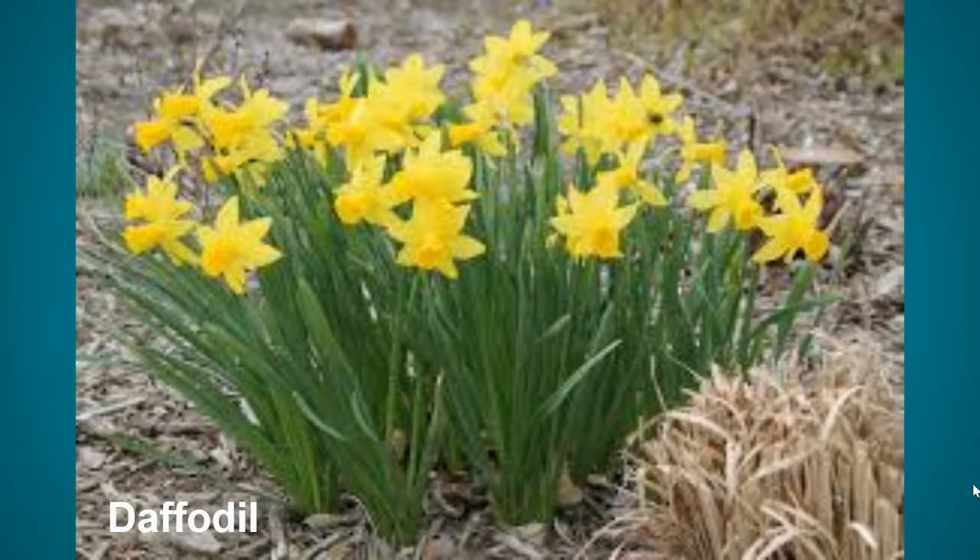Good morning, star scholars! Many of you have mentioned that you've enjoyed going on walks around your neighborhood, so here is a spring flower scavenger hunt for you. See how many of these you can find this week.